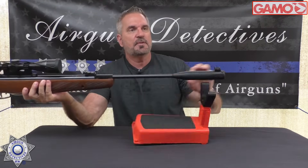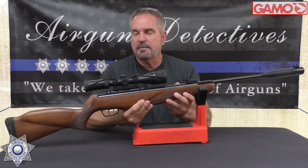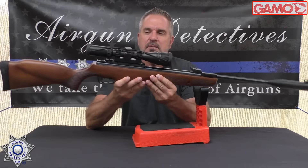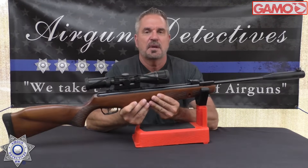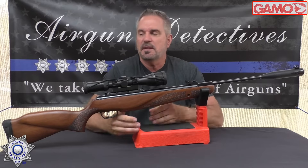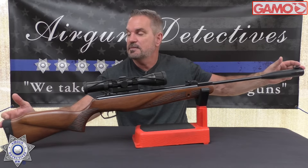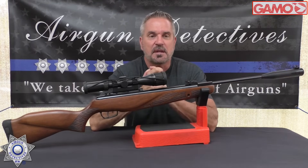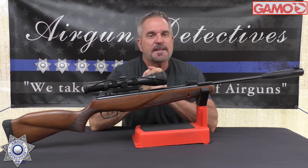This also features their Whisper Fusion silent technology, which they've got down pat — it really works well. The gun weighs without optics probably right around eight pounds. It's 49 inches overall, so it's a long gun. It has their 18 inch barrel with a beautiful blued finish.